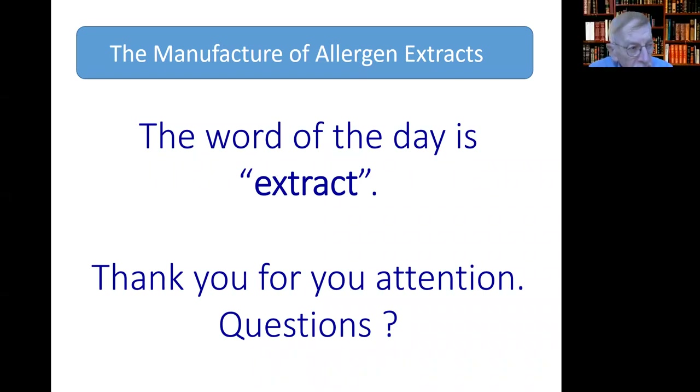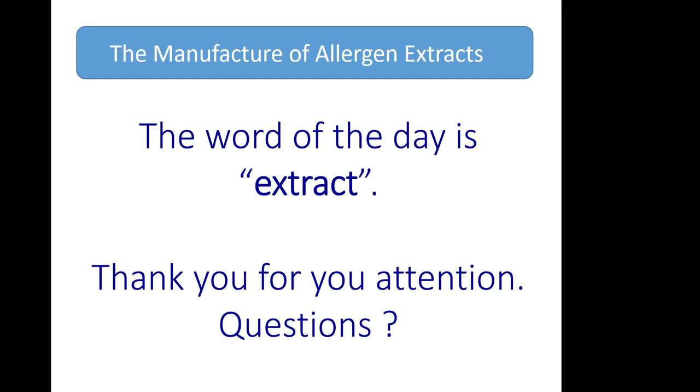Do you follow the same processes for making tablets for sublingual immunotherapy, and how do you change the process to formulate those tablets? I'm not as familiar with the tablets, but my guess would be that the initial extraction process is very similar. They then get to some kind of dried material, probably lyophilized, that is combined with other agents to formulate the tablet. I don't have direct experience with tablet formulation.